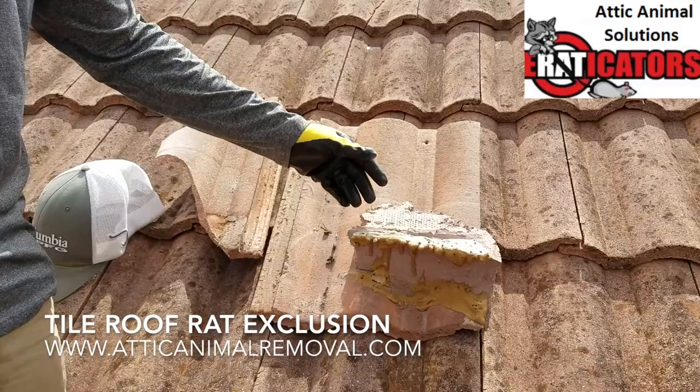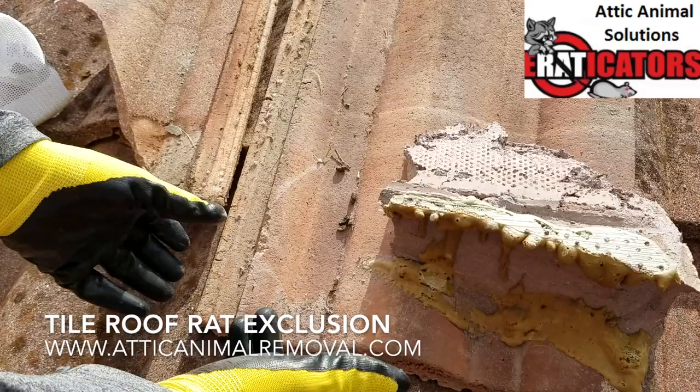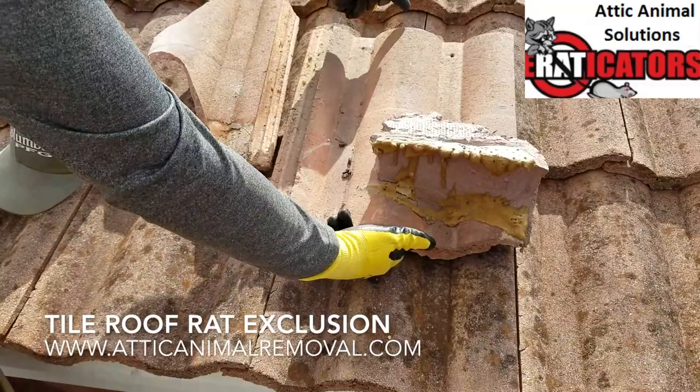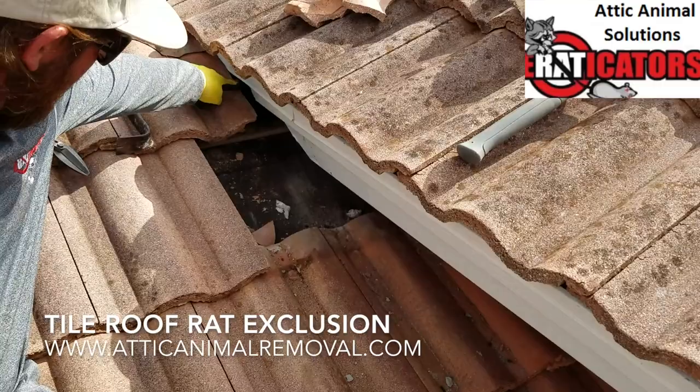Alright, we got everything pulled apart. This is one of the tiles that was slid up — from here up was inside the attic behind the soffit. You have these channels underneath where they run, and you can see where it was repaired over the top. One thing to point out is there are rat droppings on the tile inside the attic, so they're obviously still going under the repair and into the attic.